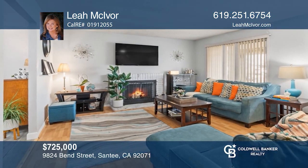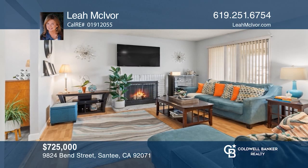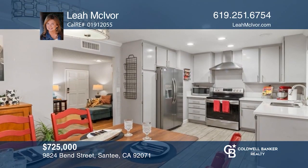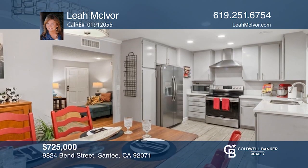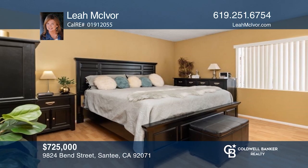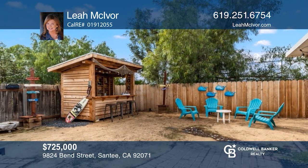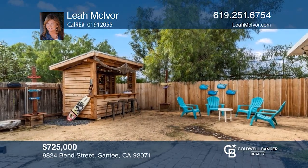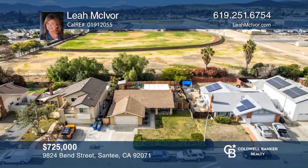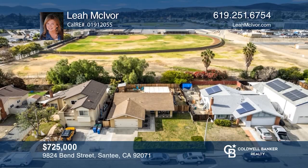Centrally located in the thriving community of Santee, this move-in-ready home offers three bedrooms and two full baths. The home is ideal for entertaining with a gas fireplace, stainless steel appliances, and a custom-built tiki bar. Enjoy proximity to abundant amenities including shopping, dining, schools, and parks. Feel that this is the property for you? Contact Leah McIver to see how to make it yours.